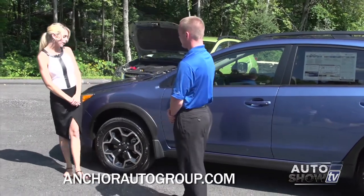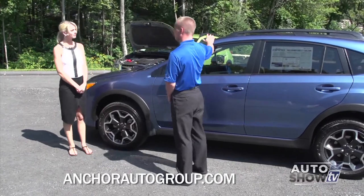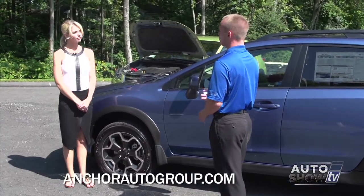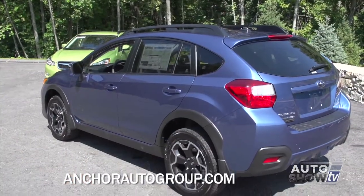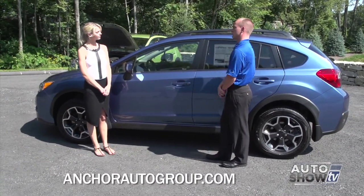Those wheels are standard on all Crosstrek trim levels. This happens to be a Limited, so it does come with a power moonroof. All Crosstreks are 8.7 inches off the ground, which gives you better clearance for off-road conditions. The roof rails are also standard across all Crosstrek models, and they help for cargo, ski racks, bike racks, and things like that.